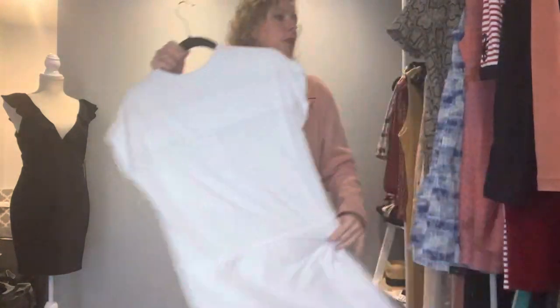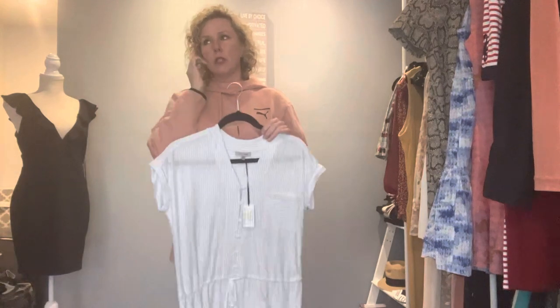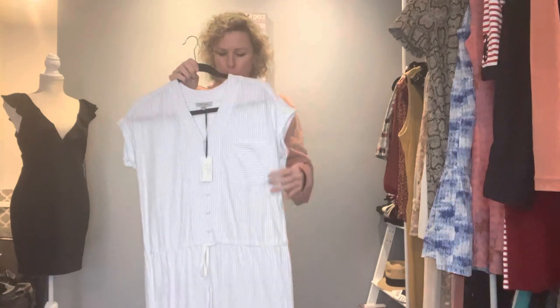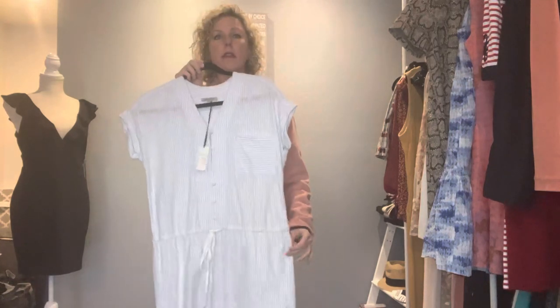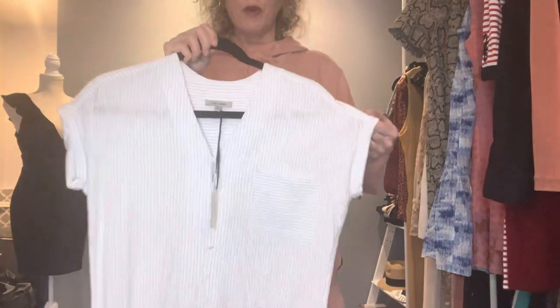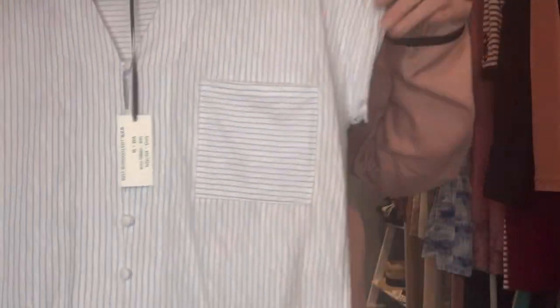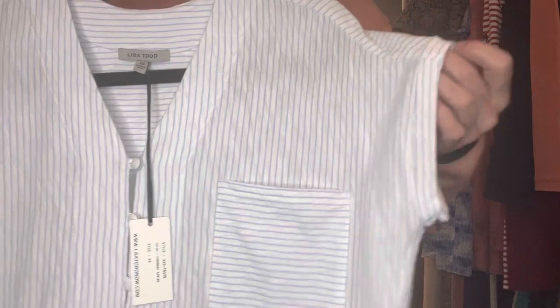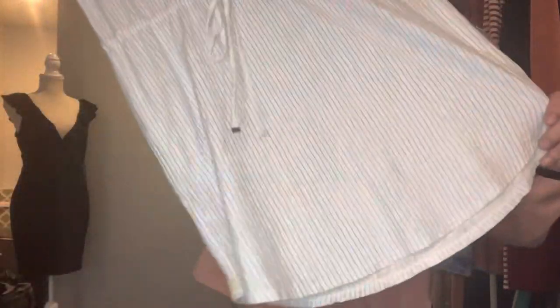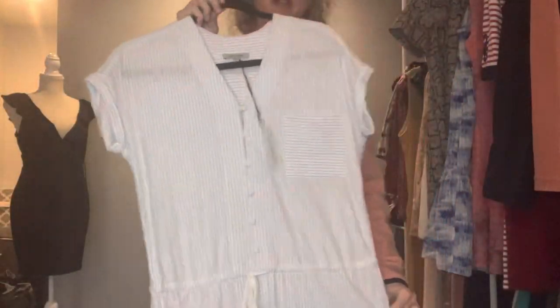Lisa Todd is a brand I really like — they're known for their cashmere. I purchased a Christmas cashmere sweater and loved it. When I found this one I was excited — it's brand new with tags. I like the button detail on the front, the pocket, the fold-over sleeves, the tie waist. It's very light with a rounded hem — a very, very lightweight summer material and a very cute casual dress.